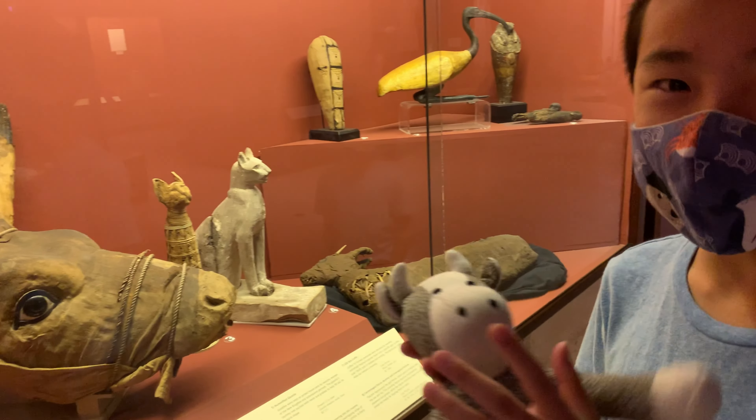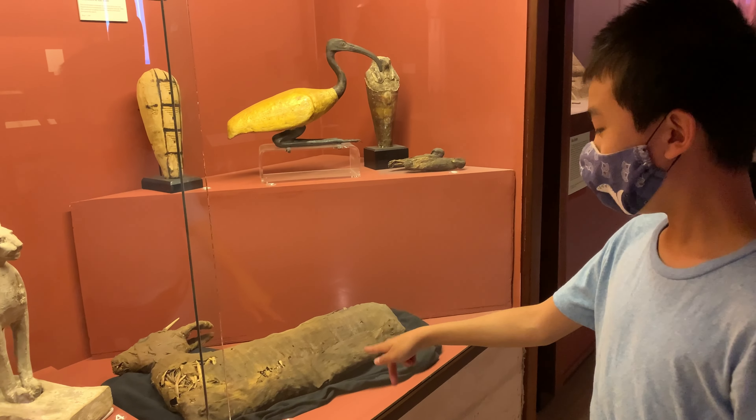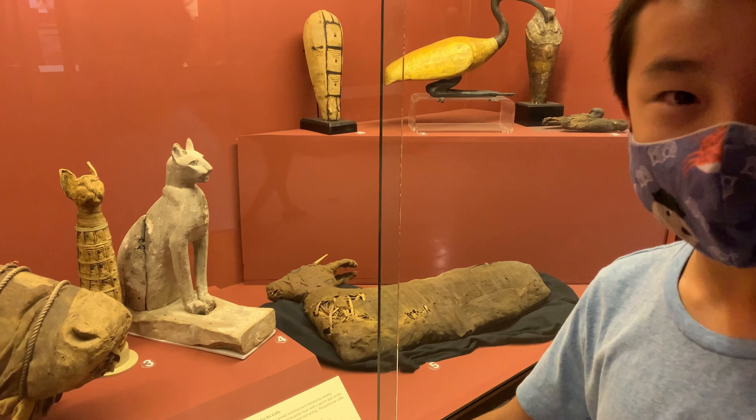Imagine if a cow was mummified. Also there's a cat. What is this? A gazelle.